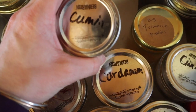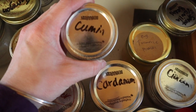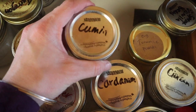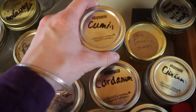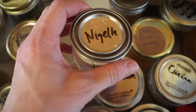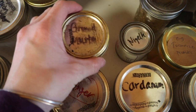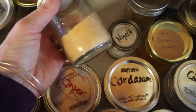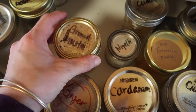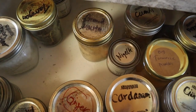Cumin is not a largely used spice in our house, but Mexican cooking, East Indian cooking — yes. Nigella seeds — I honestly have pretty much never used these; I need to. Ground mustard goes in the odd recipe and sauce. I couldn't tell you exactly where, but I use it.